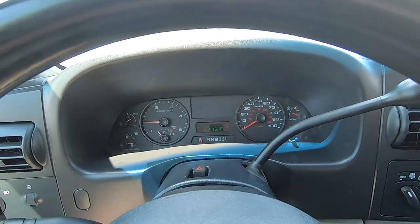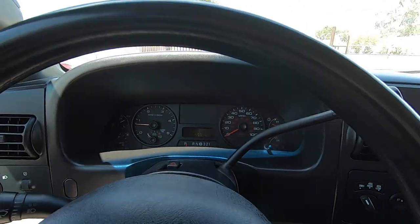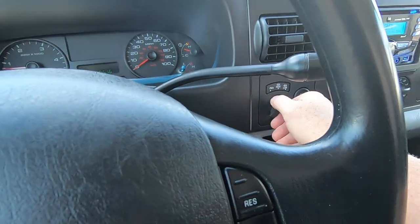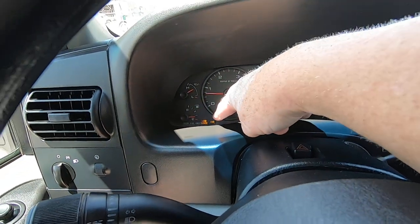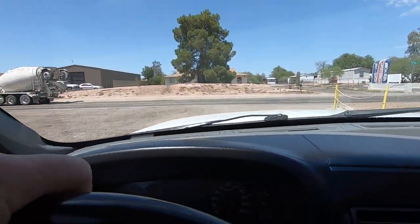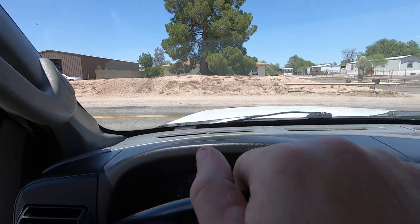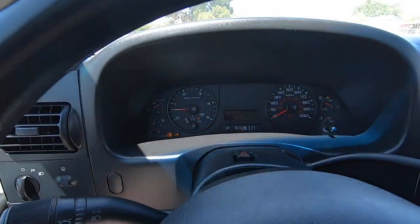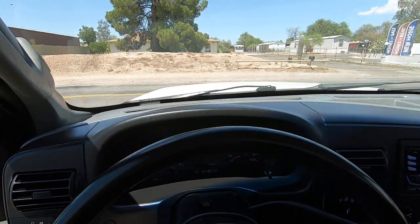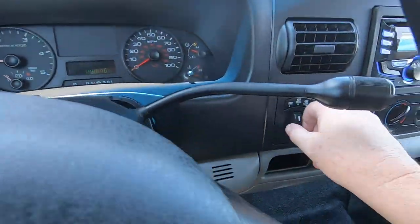Nice truck, really nice truck. The air conditioning is blowing cold — because if it wasn't, I wouldn't be in it. Testing four-wheel drive: put it in neutral, go to four low. Low range, four by four. That's drive in four low — that's definitely four low. Reverse. Now going to four high — low range indicator goes away. Drive and reverse in four high — perfect. Neutral, now back to two-wheel drive.